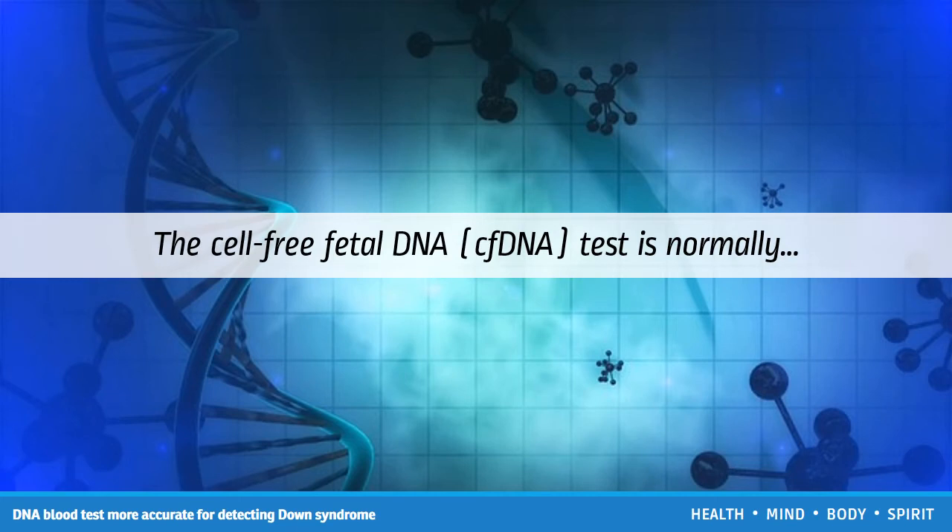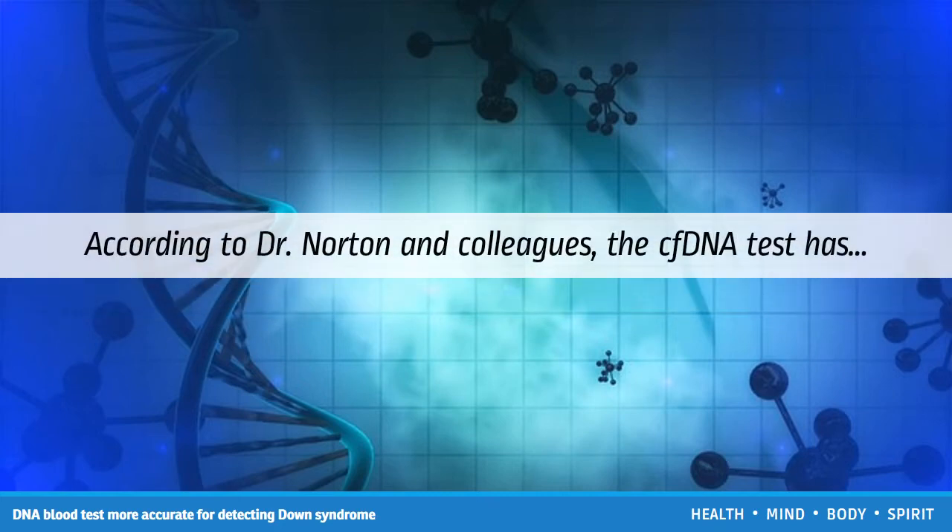The cell-free fetal DNA test is normally recommended for pregnant women who are at high risk of having a baby with Down syndrome. It assesses the small amounts of fetal DNA circulating in a pregnant woman's blood, searching for extra copies of chromosome 21. According to Dr. Norton and colleagues, the cfDNA test has proved highly accurate in detecting Down syndrome in high-risk pregnant women, but its effectiveness among lower-risk women is unclear.